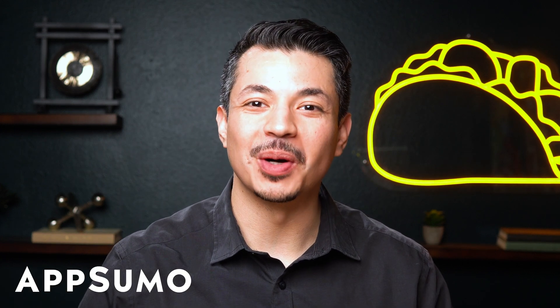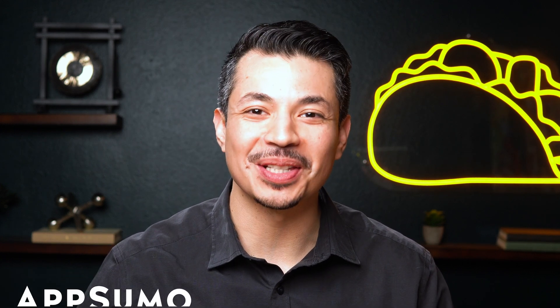Hey there, Sumo-lings! It's Eric with AppSumo, the best place to get insane deals on business software.